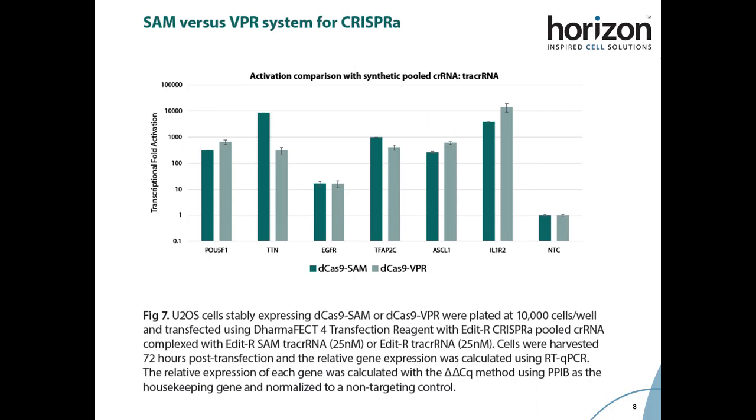As a final validation step, we compared activation of six gene targets with CRISPR RNA and SAM tracer RNA in cells stably expressing the SAM system versus CRISPR RNA complexed with a regular, non-MS2-containing tracer RNA in cells stably expressing the VPR system, another of the major second generation CRISPR systems. We saw that activation levels tend to be fairly similar in both systems, varying only slightly depending on gene target.